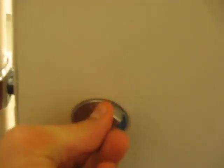Okay, see this lock right here. Turn it, and it latches. Now I can't, I can't get it open.